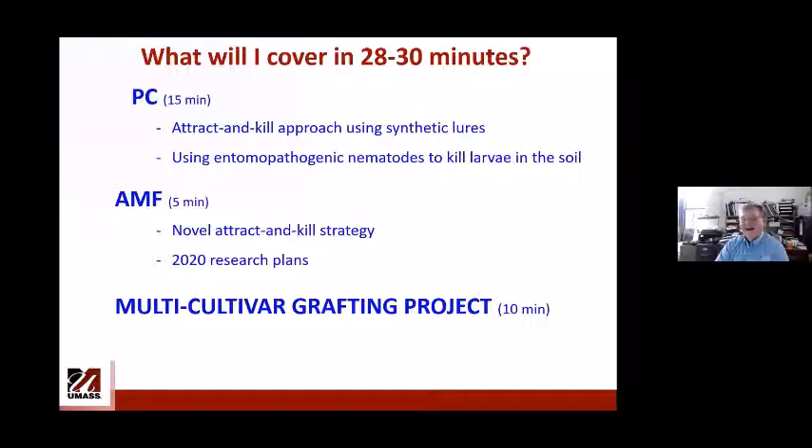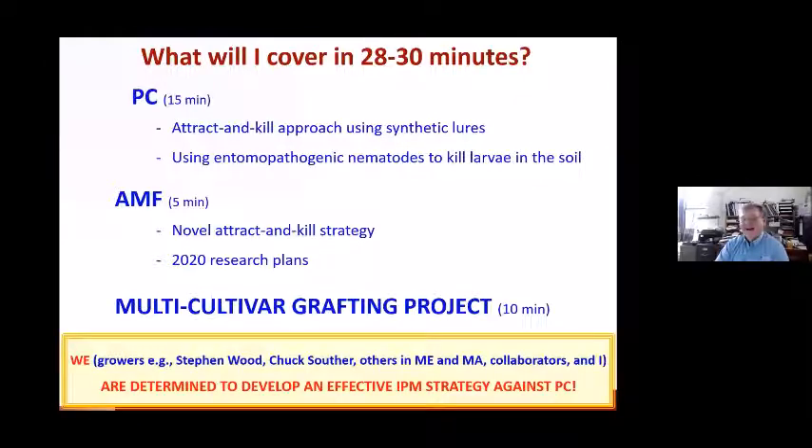We — meaning growers, other researchers in New England, extension personnel, and I — were really determined to find the best IPM tool we can develop to control Plum curculio and apple maggot.